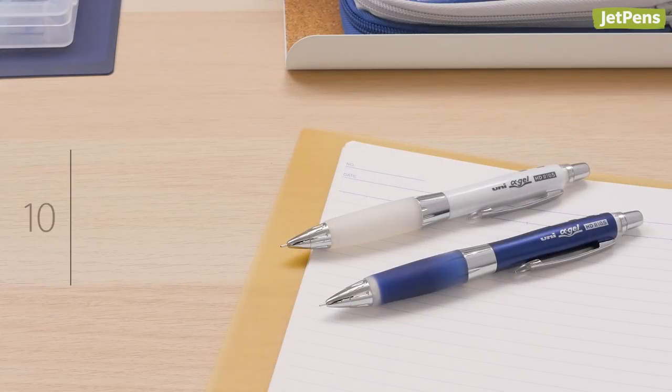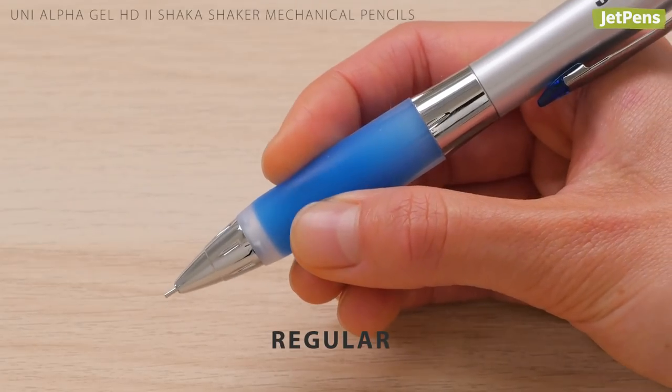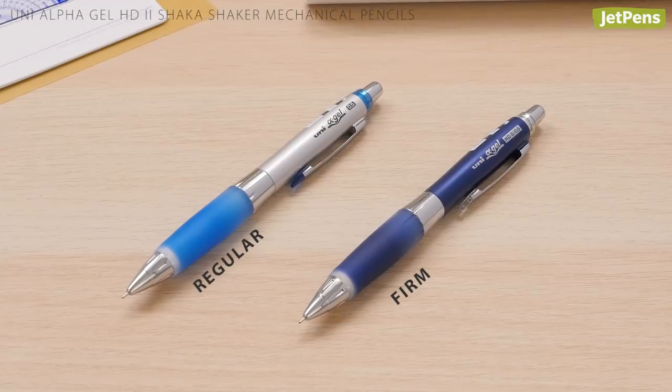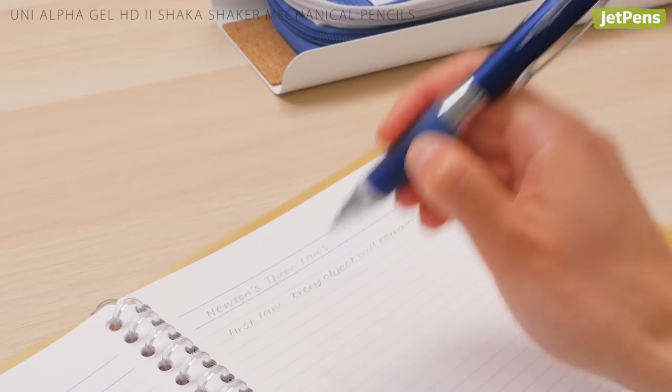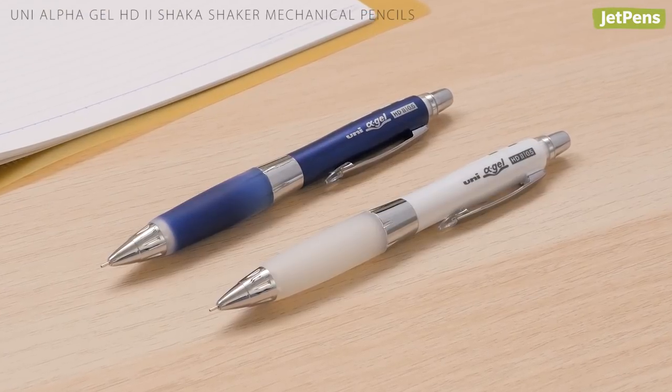The Alpha Gel HD2 Shaka Shaker mechanical pencil adds a touch of firmness to Uni's famous Alpha Gel grip. If the regular Alpha Gel grip was too squishy for you, try this firm grip model. It has the same comfortable softness as the regular grip but with more support. This pencil comes in navy and white.